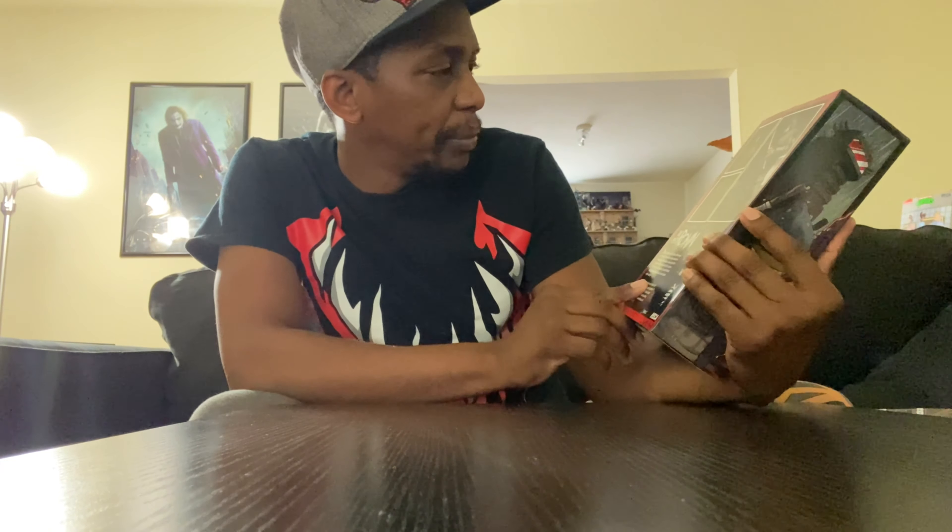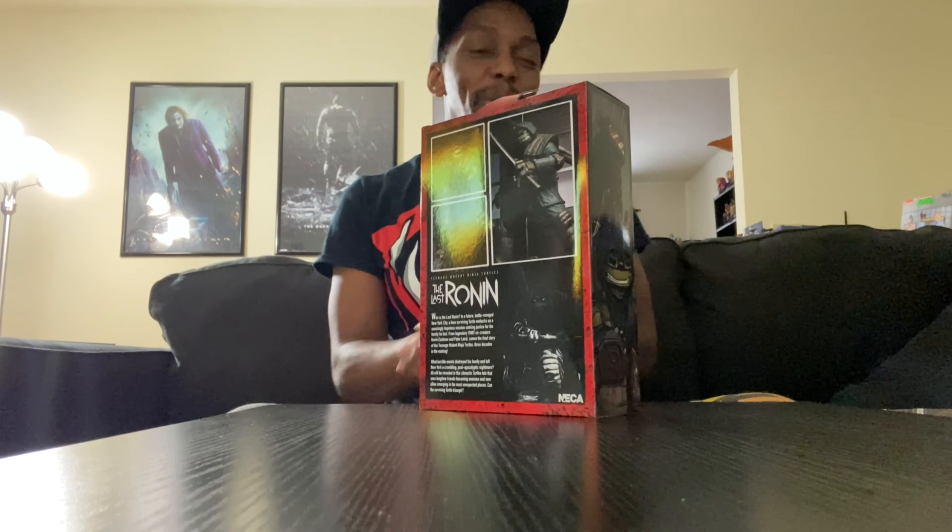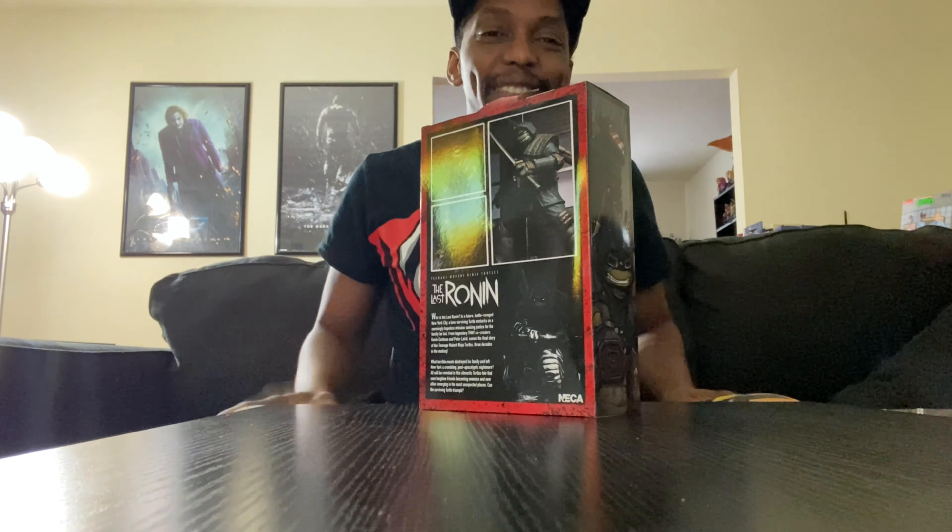This is the Last Ronin Armored version. I haven't seen the unarmored version hit AliExpress yet, but as soon as it does, it's in my hands. The back of the box has the Last Ronin name and a bio. For those of you who know what happens — it's good. I really need to finish it; maybe I'll jump back into it later today.